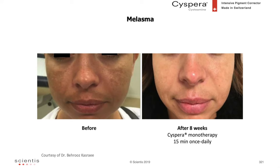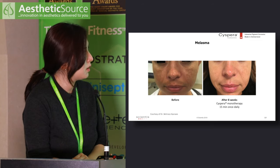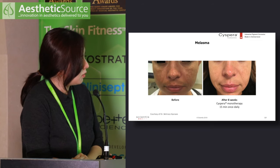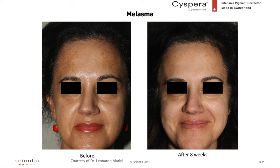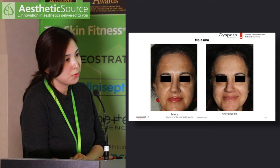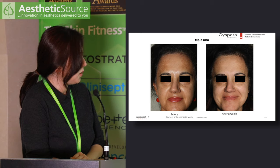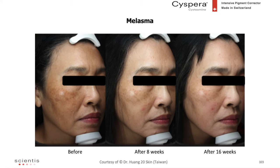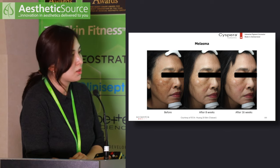Another case shows reduction or even clearance of melasma on the cheek, above the lip, and chin area at eight weeks of Cispera. Another melasma patient shows improvement on the forehead at eight weeks of cysteamine. A further set of photographs at eight weeks and 16 weeks demonstrates significant improvement and reduction in pigmentation.